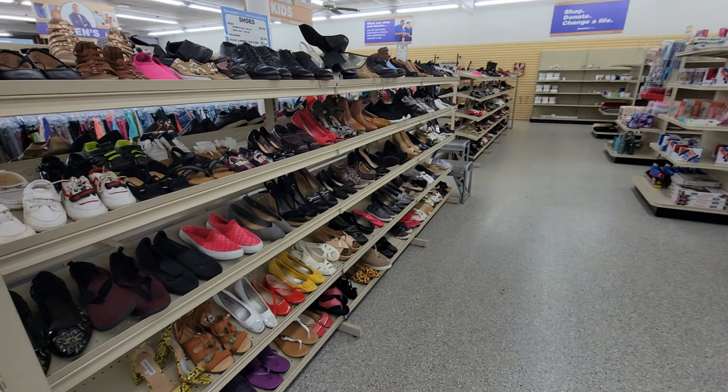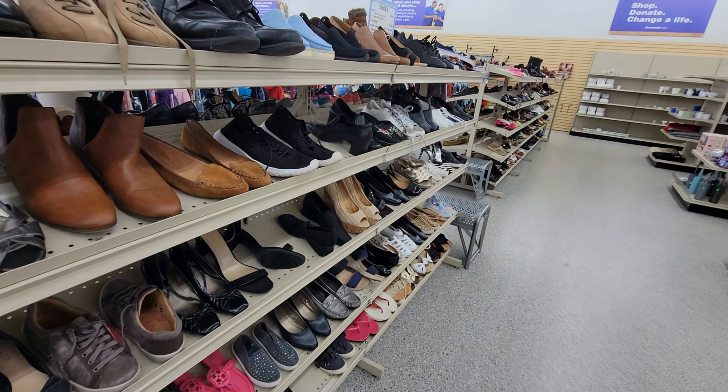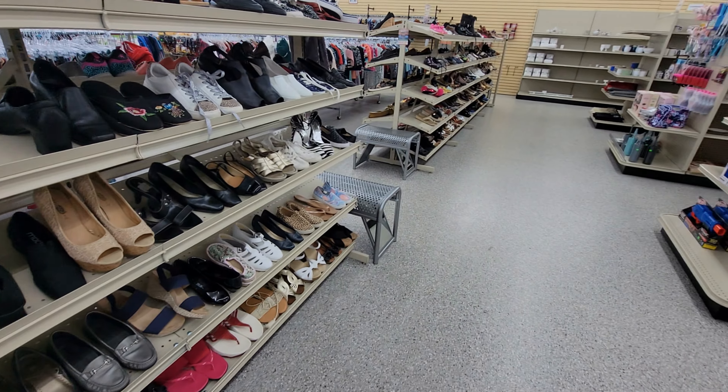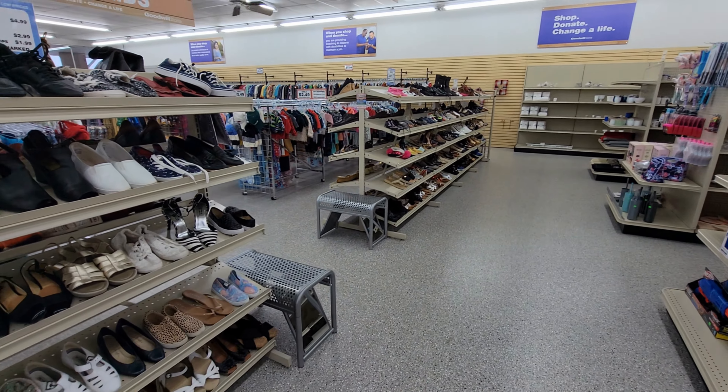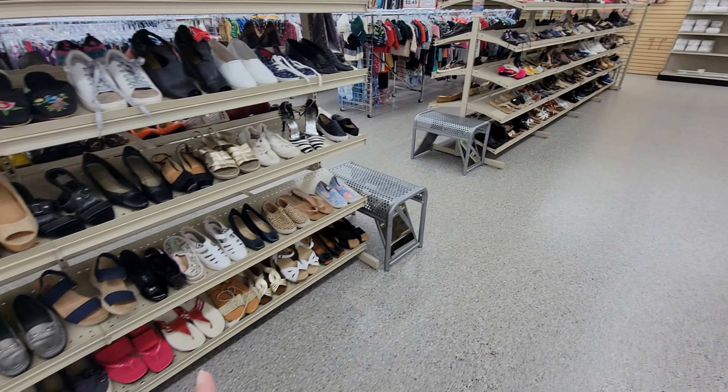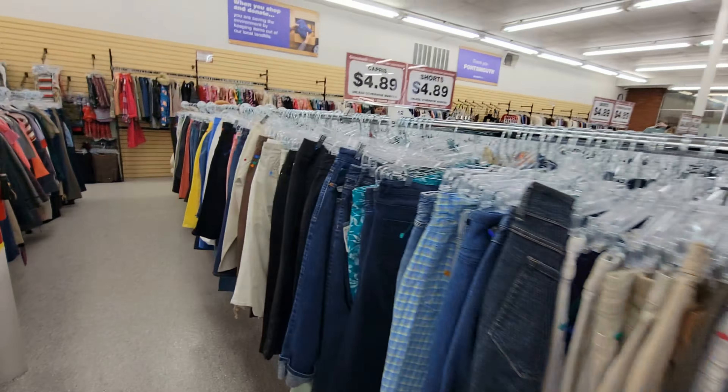And then this is the craft aisle, and they have a lot of their stuff in bags. I'm not in the market for any craft items. $4.99 looks to be the bigger bags — so that's pretty neat.